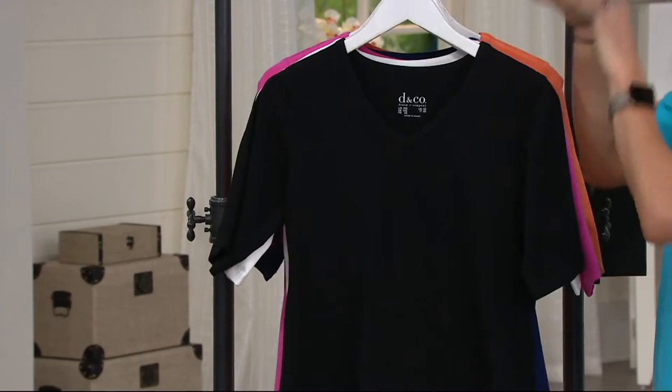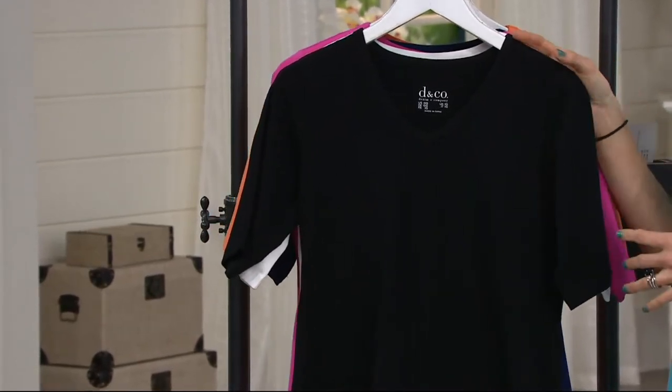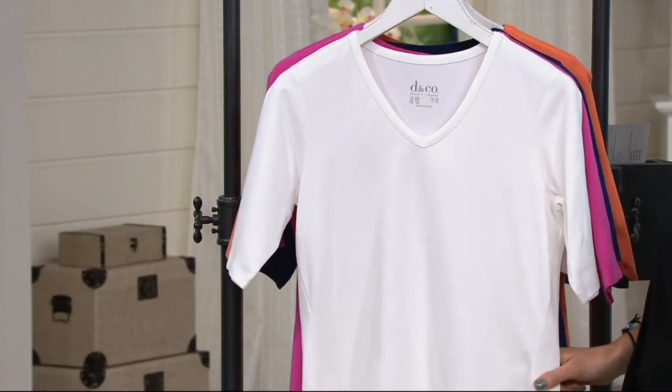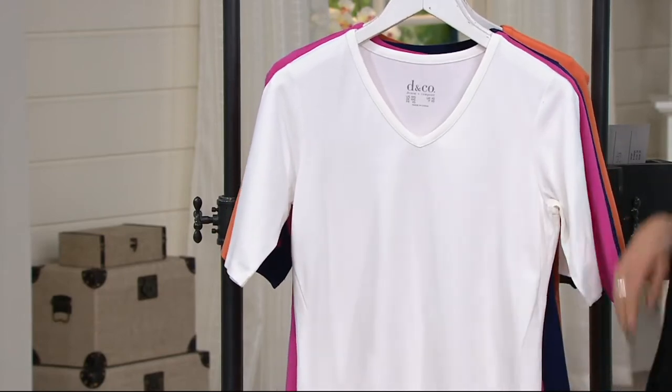However, the black is a total must-have. Just get the black — you'll wear it, you'll layer with it, it'll feel comfortable. The white — you saw Bonnie over there in the white. The white is thick enough that it's not see-through. You're not seeing your bra underneath, nothing like that. So it's a great thickness.